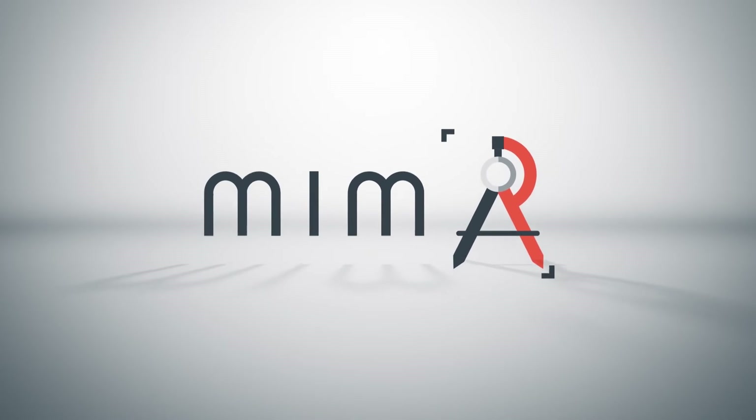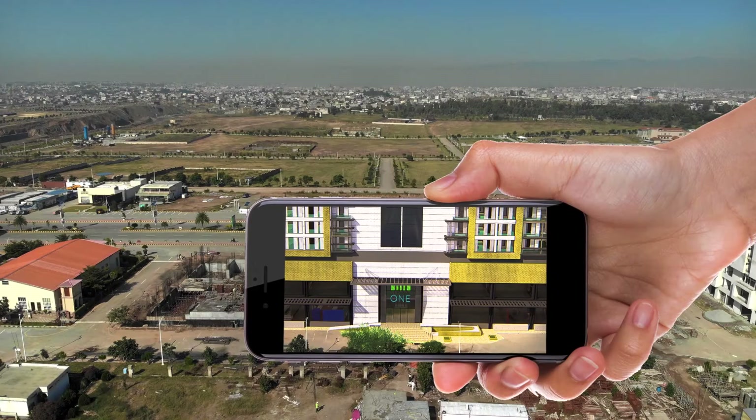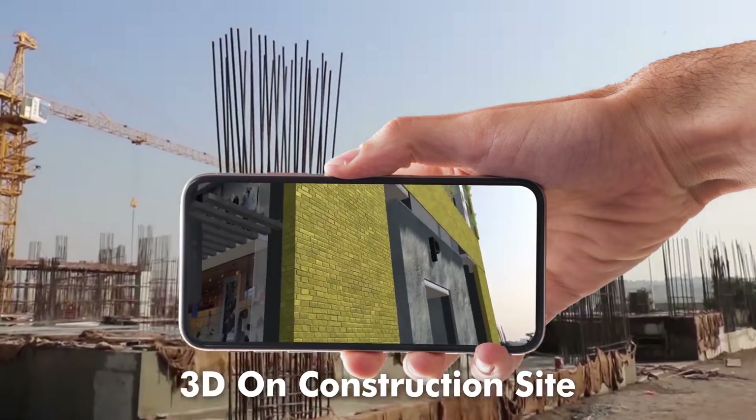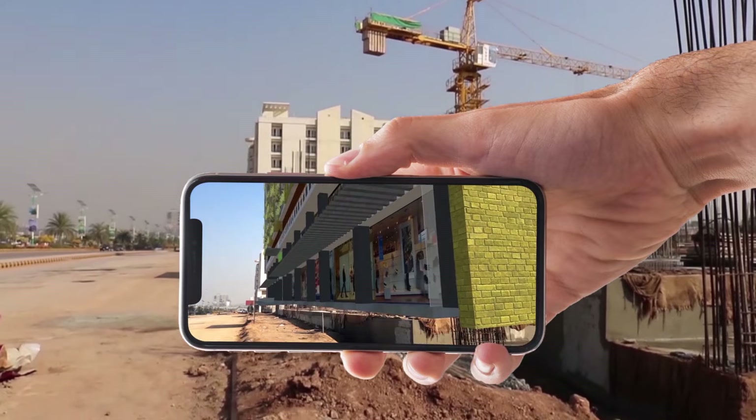MIMA is a one-stop shop for all your visualization needs. MIMA's exclusive feature is 3D on construction site, which enables your customers to visualize a to-be-built building in real-time using a smartphone camera and an app.